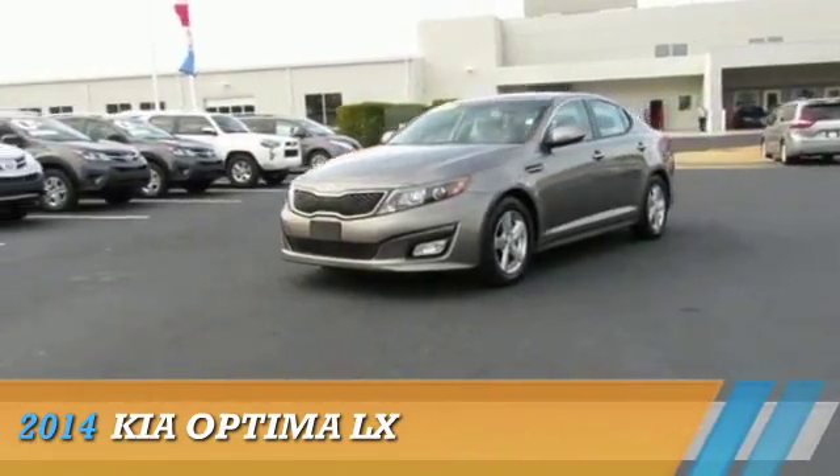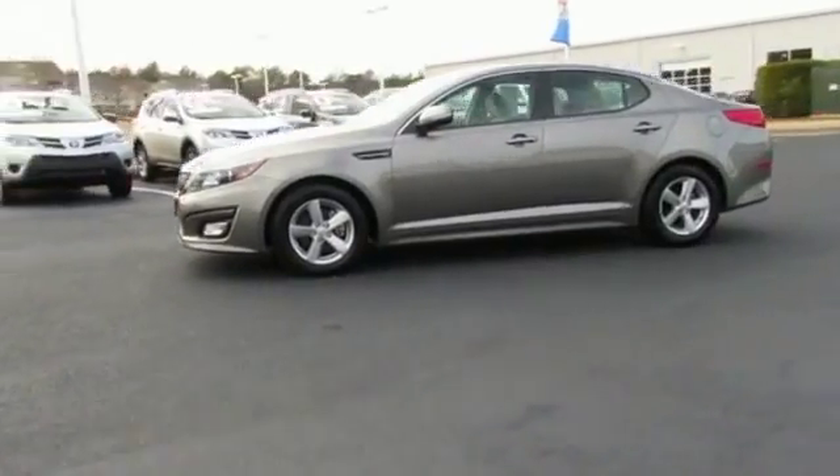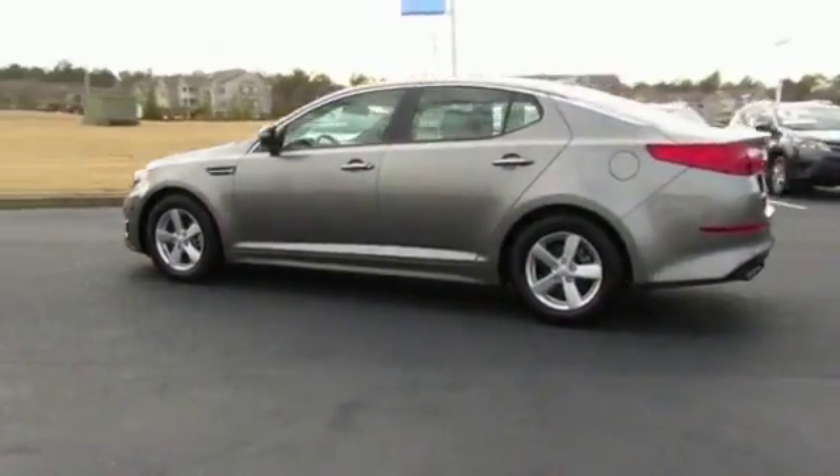Presenting the 2014 Kia Optima. It's powered by front-wheel drive, a 2.4-liter, four-cylinder engine, and a six-speed automatic transmission.